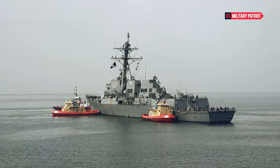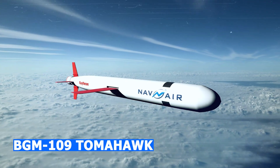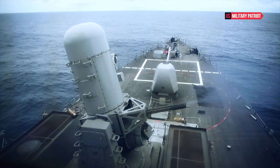Arleigh Burke-class destroyers are equipped with an array of weapons, including Tomahawk cruise missiles, Standard Missile 2, and Standard Missile 3 surface-to-air missiles, anti-submarine torpedoes, and various smaller caliber guns.